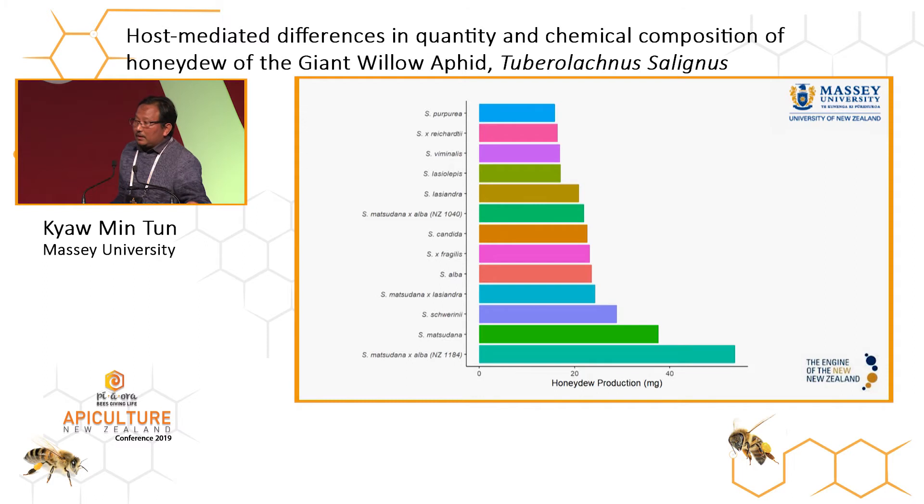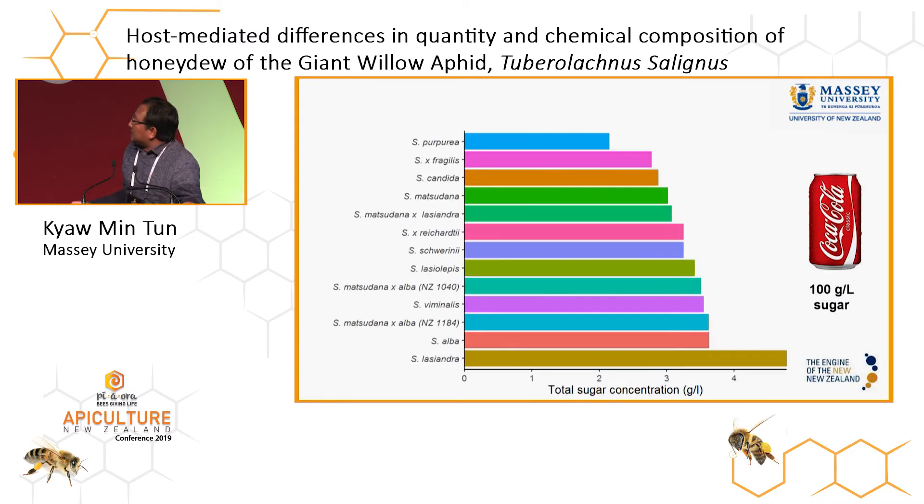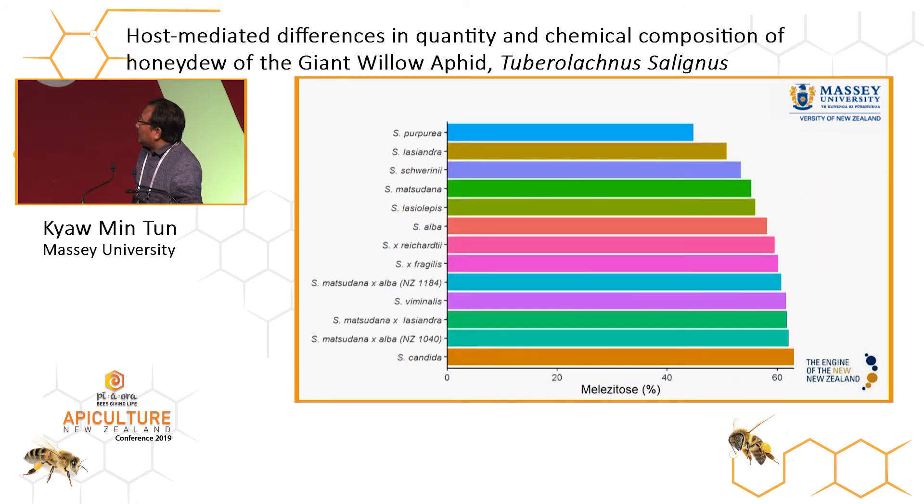In terms of quantity, the honeydew produced from the giant willow aphid differed significantly between clones. The giant willow aphid feeding on Salix Matsudana crossed with Blausiandra produced the greatest amounts of honeydew, followed by the Matsudana and the rest. Statistically, the total sugar concentration of the honeydew of the giant willow aphid did not significantly differ from one another across clones.